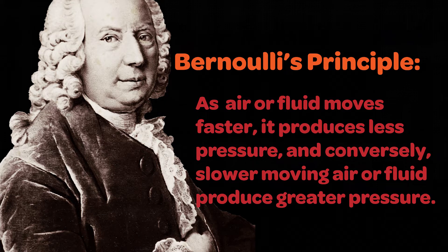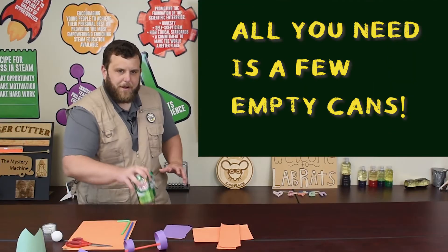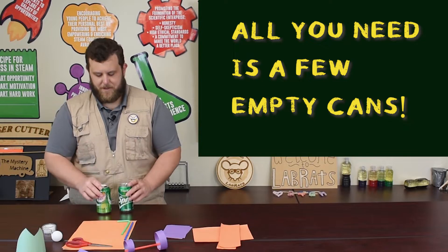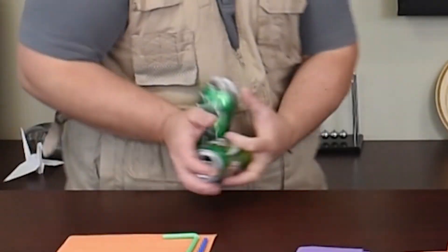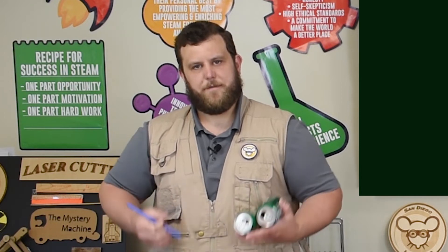Anytime a liquid or gas is moving very quickly, it will have less pressure than the slower moving liquid or gas. Now that we've taken a look at Bernoulli's principle and seen the different effects of pressure with fast or slow moving air, I want to teach you how you can use that to make the most annoying sound in the world. If you ever need to wake up your dad, go grab a couple of aluminum soda cans and a straw. When you make this annoying noise and wake him up, tell him it's because of science.